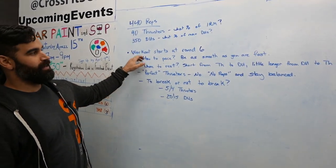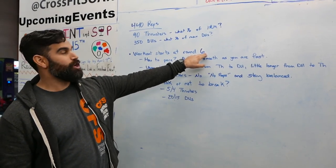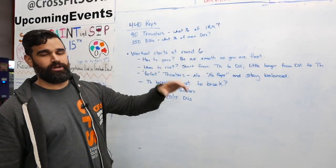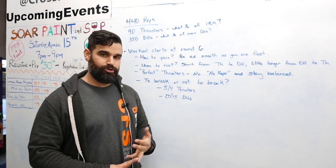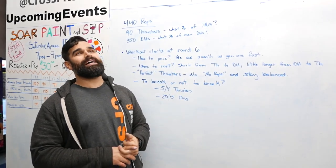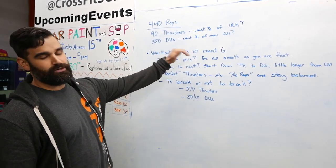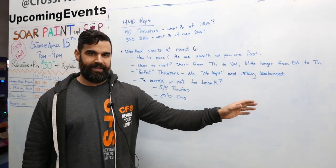This workout, in my opinion, really starts around round six. You're halfway through — you've already done 45 thrusters and five sets of 35 double-unders, a pretty good chunk of the workout. But now it starts hitting: triceps are burning, shoulders are burning, lungs are burning, those quads, your calves might start seizing up. This workout starts in round six, so pace those first rounds one through five so you can keep moving.